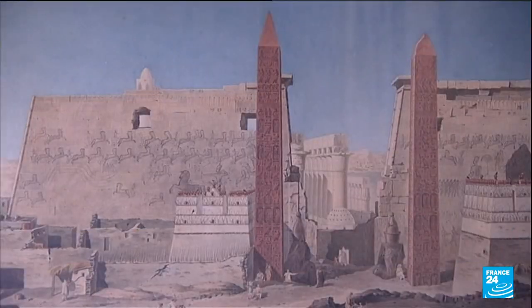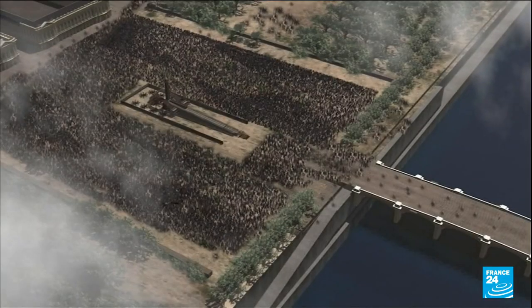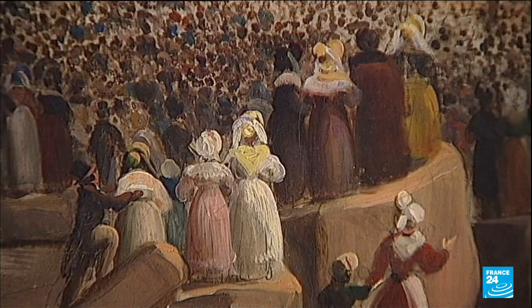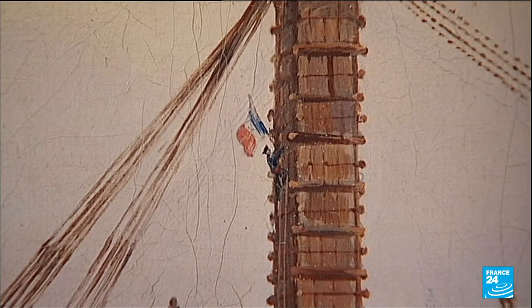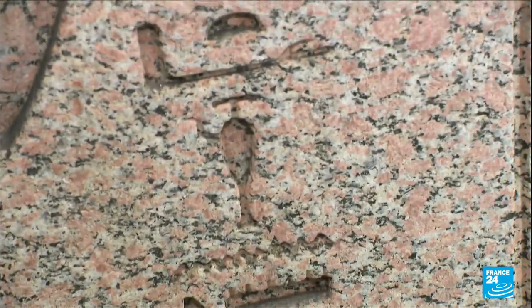Egypt gave the obelisk to France in 1830 and it was placed in the Place de la Concorde in 1836. 200,000 people came to see the monument being put up. It is remarkable for the quality of its hieroglyphs.